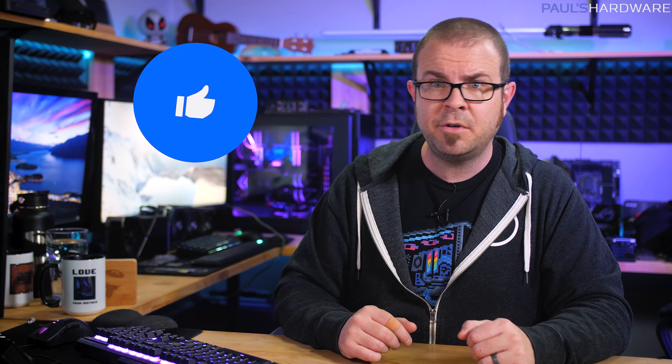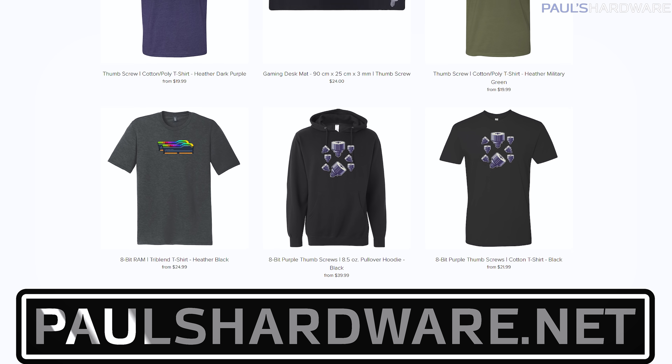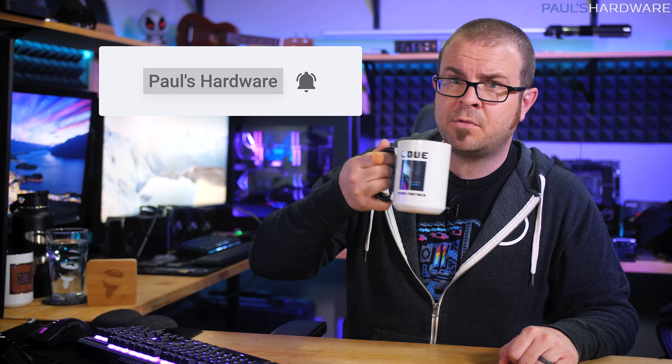But there you have it, guys — tech news for the week with all the dumb parts edited out. If you liked it, click that like button, and if you're feeling even more communicative, your feedback is always welcome, so please feel free to leave me a comment down below. While you're down there, all the articles I've talked about today are linked in the description if you're interested, and check out my store at paulshardware.net for high-quality merchandise: t-shirts, hoodies, beer sets, mugs for coffee, and more. And if you're not subscribed, maybe subscribe. Thanks again everyone, and we'll see you next week.